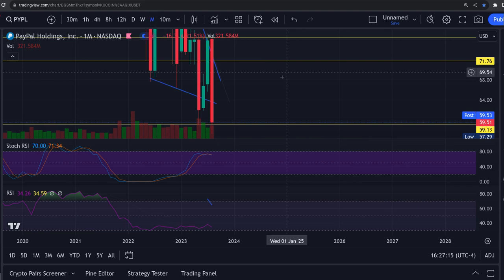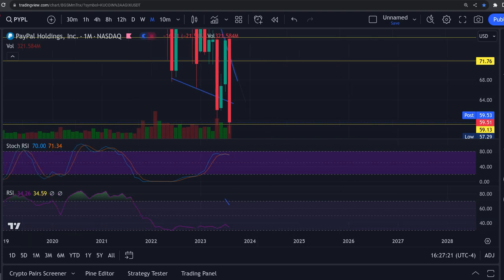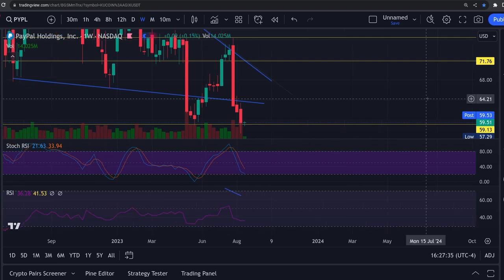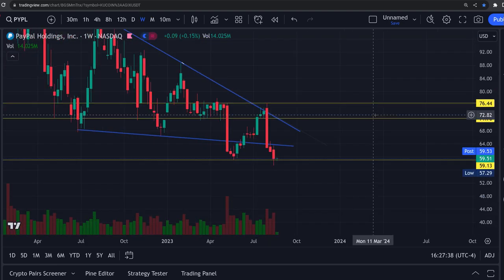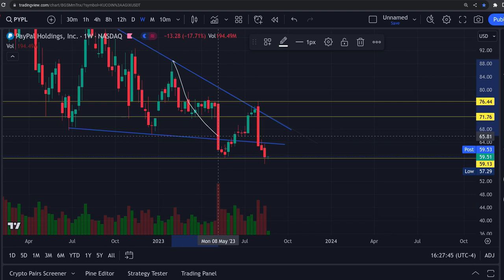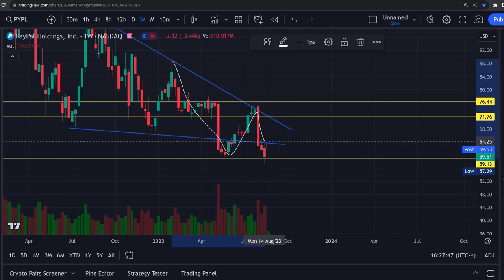The monthly RSI is at 70 and 71 — look where we are down here at 34. I'm expecting the monthly to start curbing back up and flip bullish — this thing is so oversold. Looking at the weekly chart, you can see a beautiful double bottom, a W-formation. There's your first touch and your second touch.